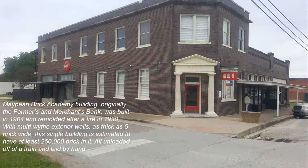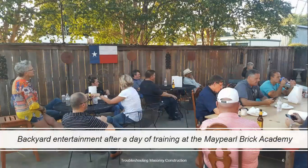The Brick Academy building, originally the Farmers and Merchants State Bank, was built in 1904 and was remodeled in the 30s after a fire. Multi-wide walls in this old building, a lot of stone. We estimate around 250,000 bricks in these buildings, and they were all unloaded off of a train onto a wagon and laid by hand.